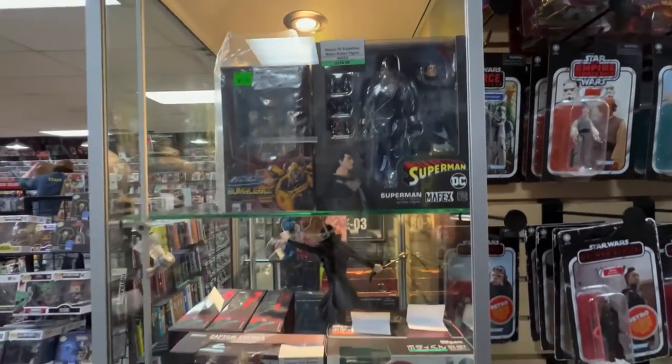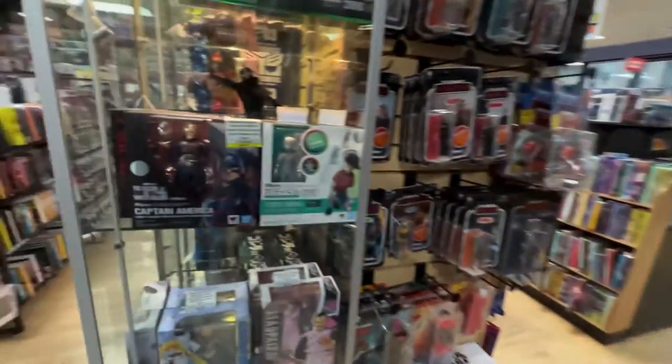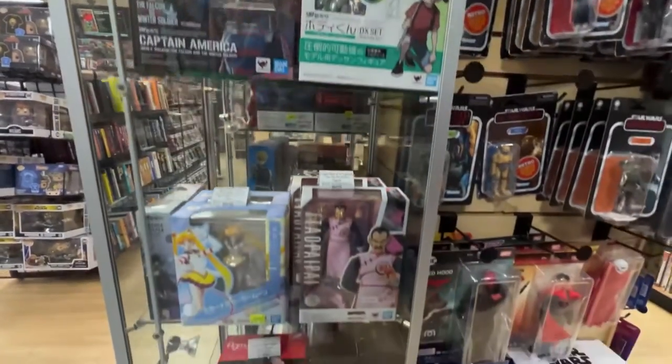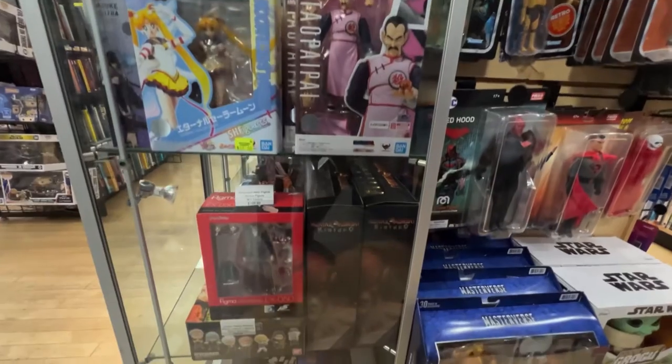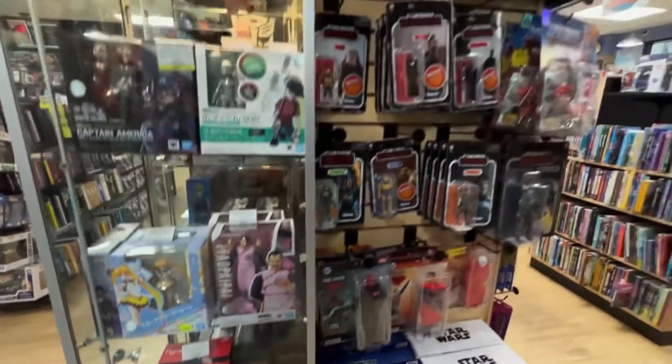Superman Mafex, pretty cool. This is right when you walk in off of the elevator right there. Captain America, Bandai — first time ever seeing that. Storm, couple of Storm Kintaros down there. Max Factory Figma.